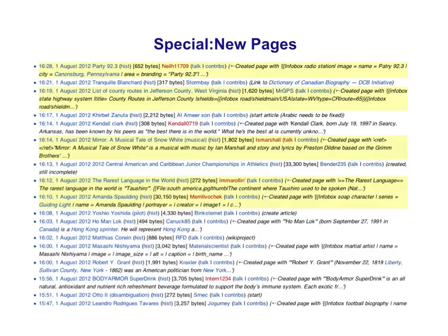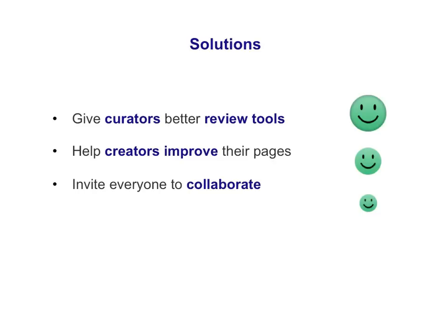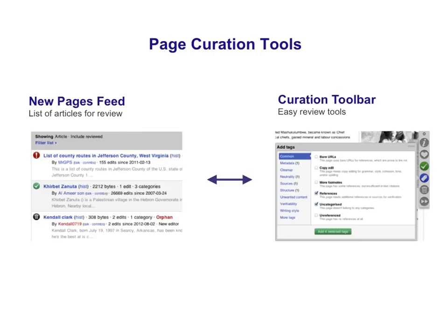Currently, page patrol tools like this one make it difficult to review new pages quickly and accurately, and it can be frustrating for both patrollers and creators. Page Curation aims to offer a better experience by providing two integrated tools: the New Pages Feed and the Curation Toolbar.